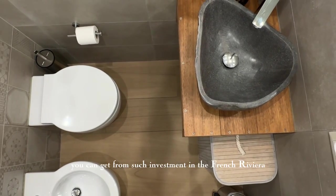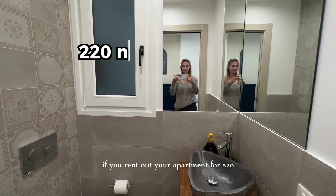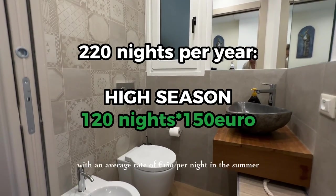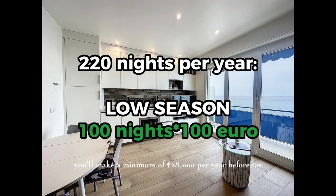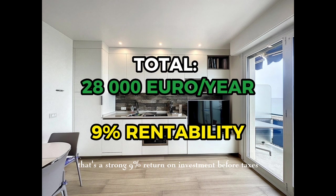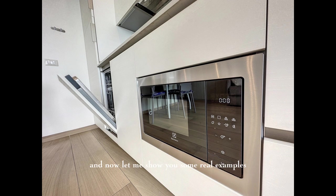If you rent out your apartment for 220 days out of 365, with an average rate of 150 euros per night in summer, late spring, and early autumn, and 100 euros per night during low season, you'll make a minimum of 28,000 euros per year before tax. That's a strong 9% return on investment before taxes, which are quite high in Europe.